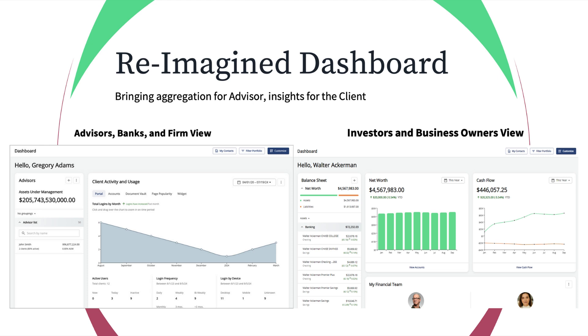Let's talk about the new UI and new interface. There's a prototype we can demo, and these are screenshots from it where we're reimagining the dashboard from both the investor and business owner view, and also the advisor, bank, and firm view. The advisor workflow is centered heavily around the balance sheet — total net worth, the ability to add new accounts quickly, cash flow, and financial teams. Importantly, this is all widgetized: each component is an individual API-based widget that in the admin portal you can move around, shift, and deselect, offering a lot of flexibility.